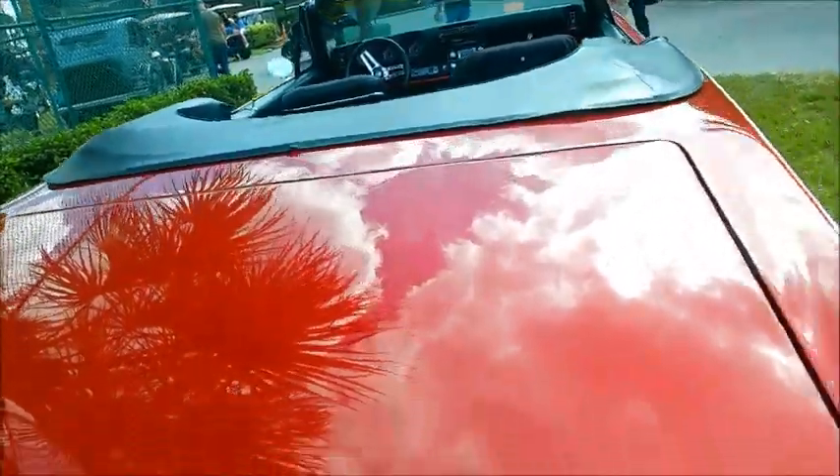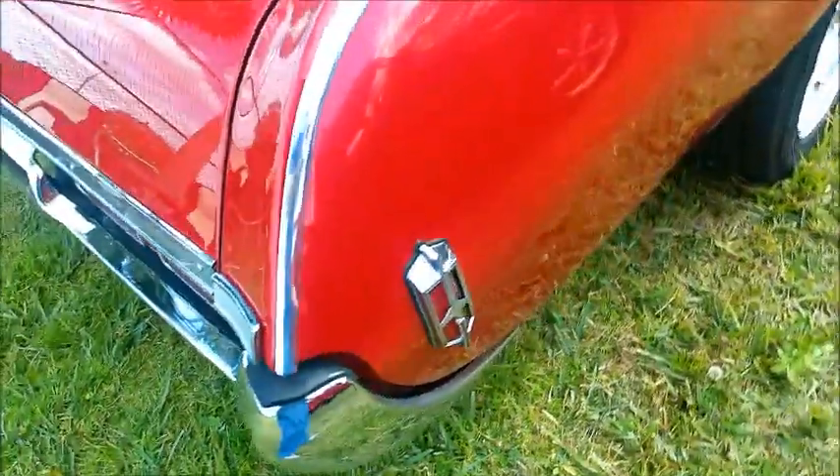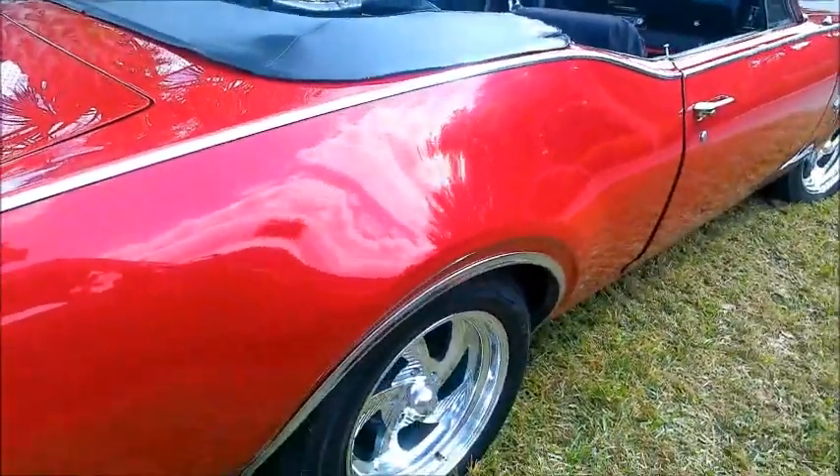I can't imagine making a better appearance at a gathering driving up in this car.